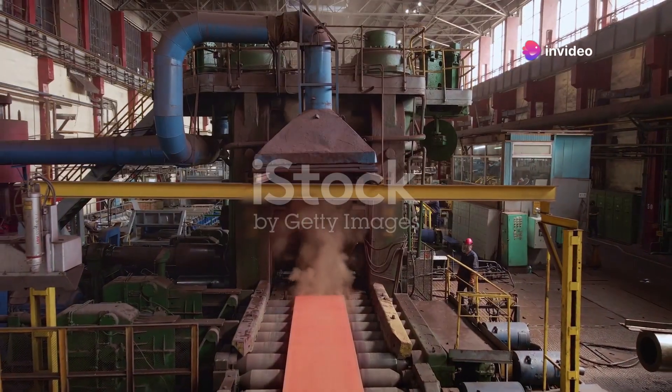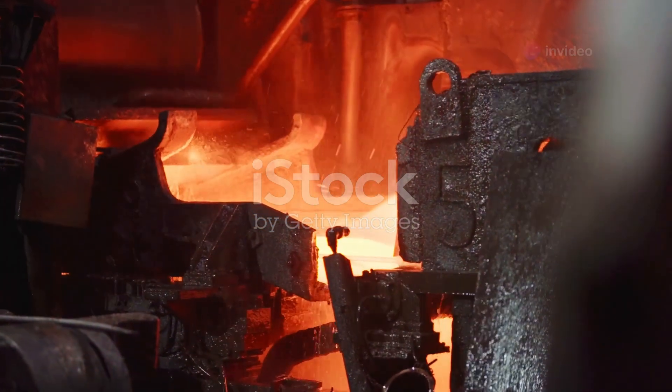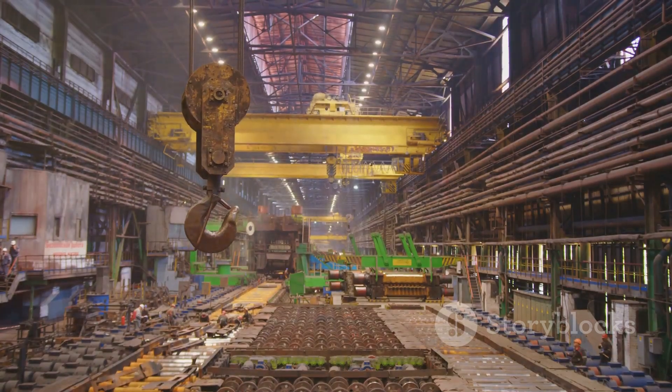Steel manufacturing has long relied on established methods. These traditional processes involve multiple steps, including casting, forging, and machining. While effective, they have limitations.